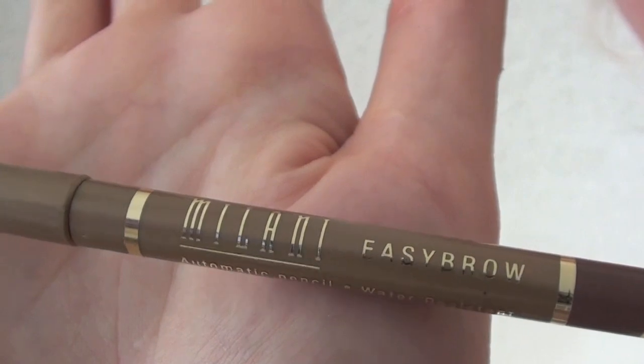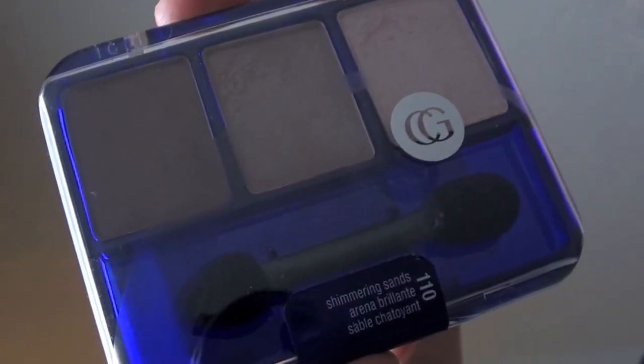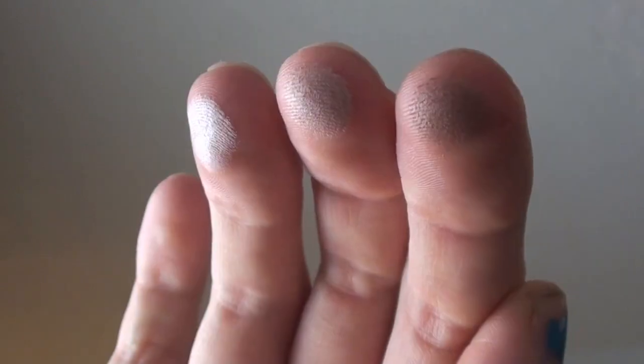Make sure you check out the site. So my next thing was a repurchase — this is the Milani Natural Taupe Eyebrow Pencil. I had one, ran out of it, and it just matches my eyebrows perfectly. I love how it has a little brush on the end. Next, this is the CoverGirl Shimmering Sands Trio. It's really perfect just for an everyday natural eye look. I'm wearing it right now and it would look great with any skin tone and any eye color, and it's really inexpensive.